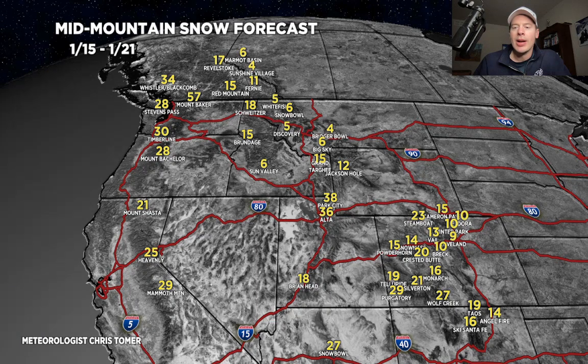One to two feet, Brian Head — head down a snowball. And look at Colorado. The western slope — one to two feet on the way during that period. It should be very good — Vail, down into the San Juans.